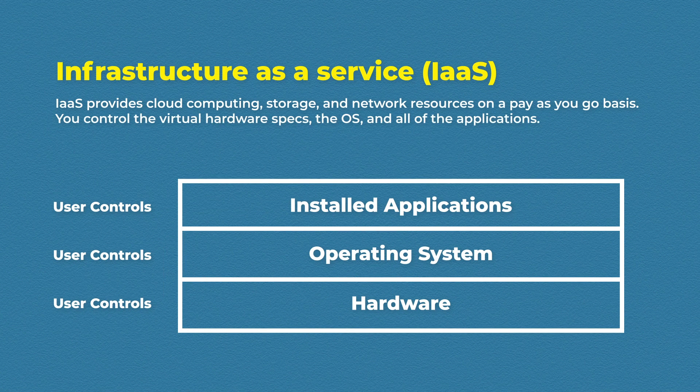Infrastructure as a Service is probably the first thing that comes to mind when talking about cloud computing. It's taking traditional computing — your computer, switches, and routers — and hosting it in the cloud. You can spin up virtual machines in a matter of minutes, with control over the hardware specs, storage space, operating system, and all the applications you install, just like a normal computer.